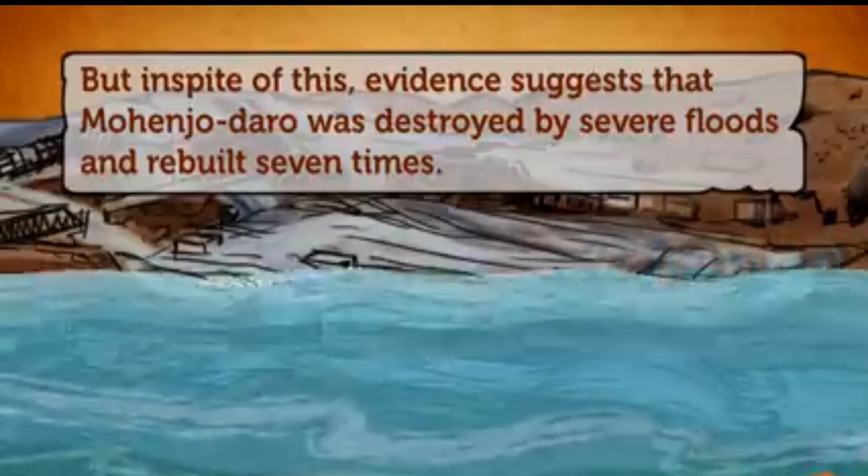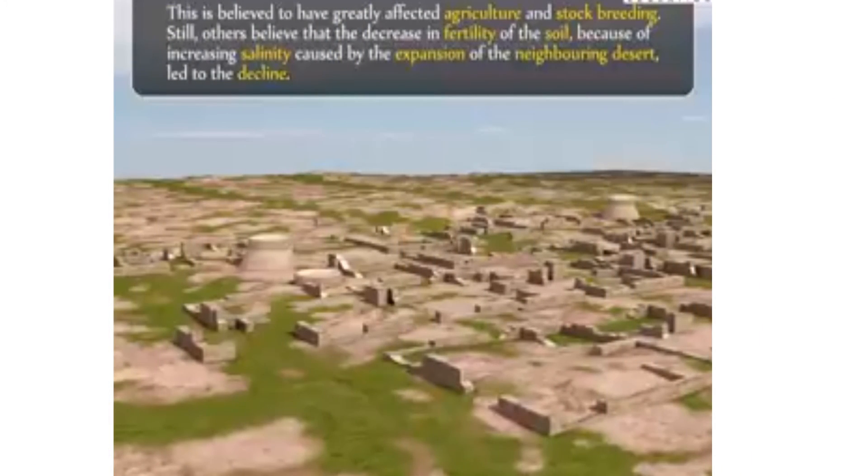There are various theories given for the decline of the Indus Valley civilization. According to some historians, the civilization ended because a river dried up. Some scholars think a river changed its course, causing floods in some areas and droughts in others. This is believed to have greatly affected agriculture and stock breeding. Still others believe that a decrease in fertility of the soil, caused by increasing salinity from the expansion of neighboring deserts, led to the decline of this civilization.